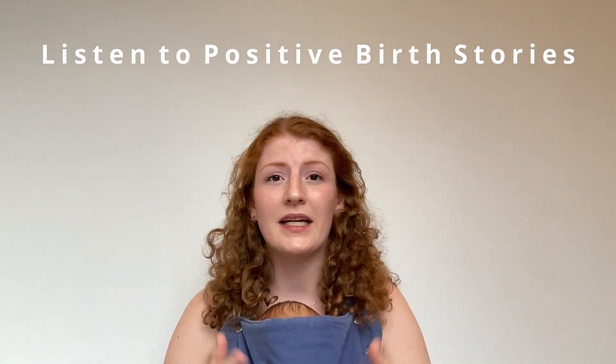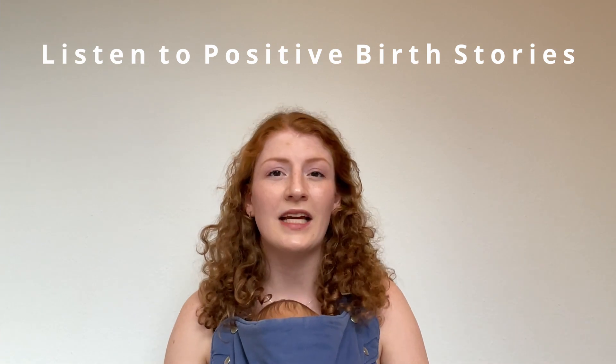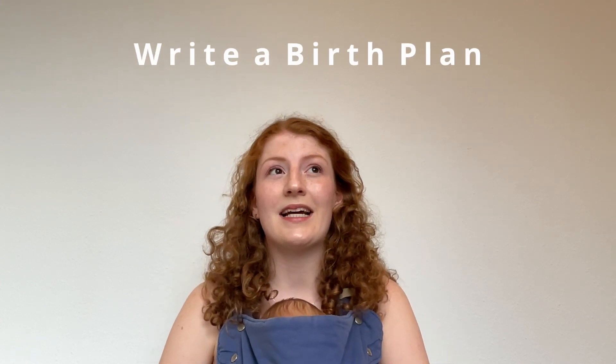The sixth thing I did was talk to people who had positive birth experiences, because I wanted to have a positive mindset and go into labor with that good feeling, which I think can help a lot.